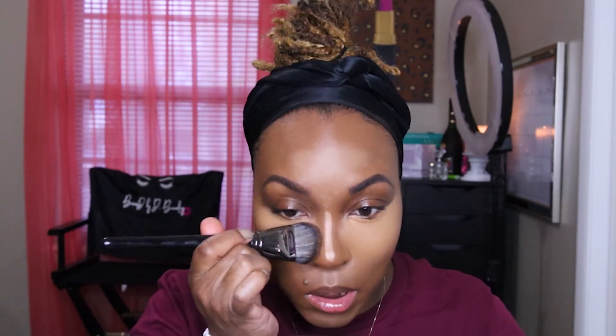Going in with my foundation brush to blend the edges out before they turn on me. I really like this concealer — it looks brighter on camera than it actually is. This concealer is full coverage — do y'all see this?